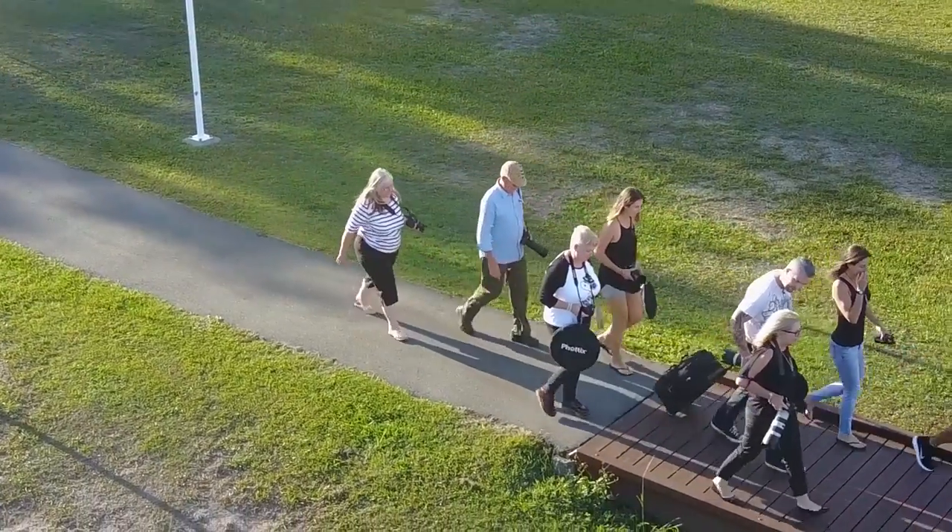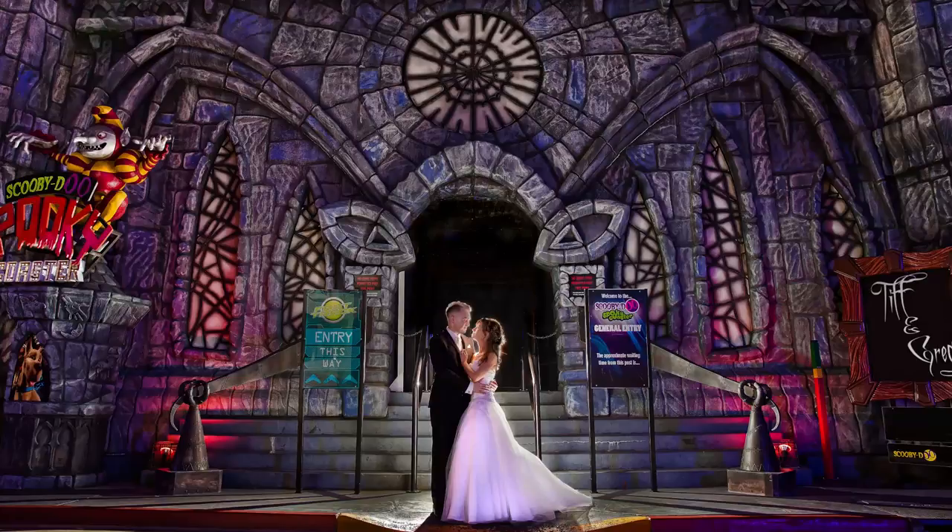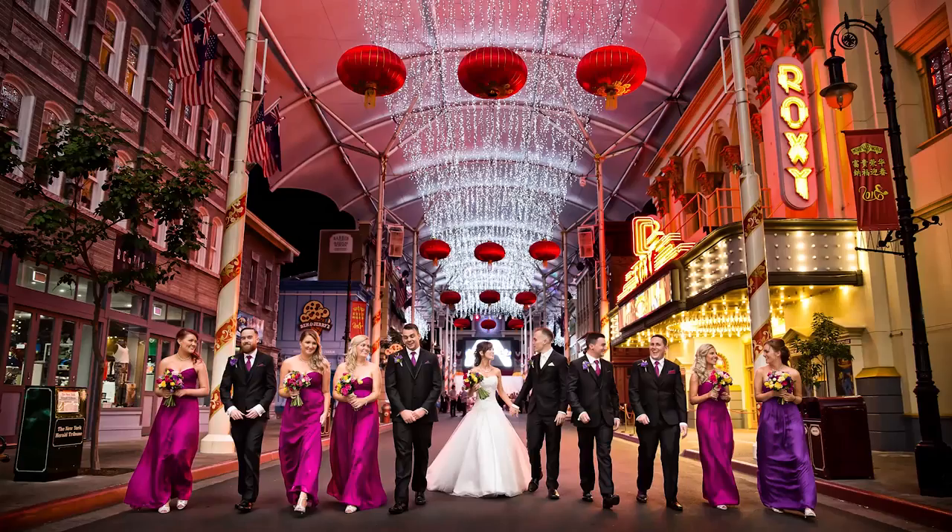What I like most about Ben's work is that every shot is stunning. Every angle that he creates, every mystery that he creates from the poses, just making people look fantastic.